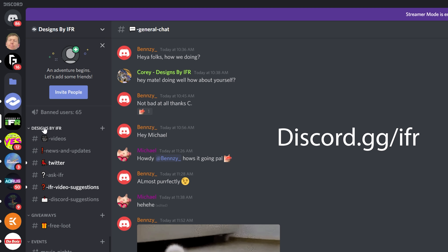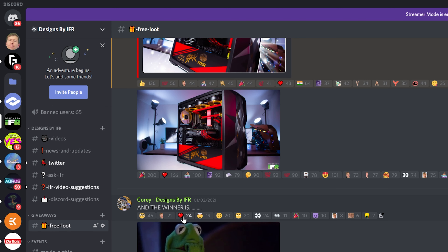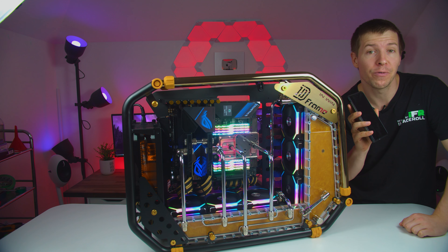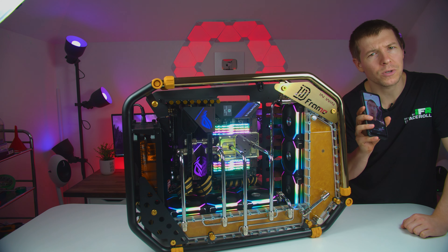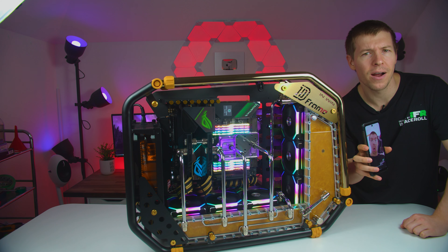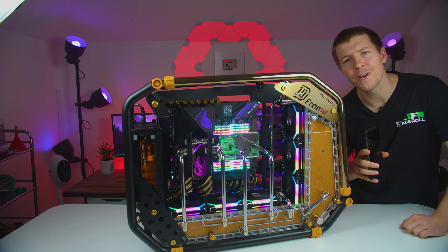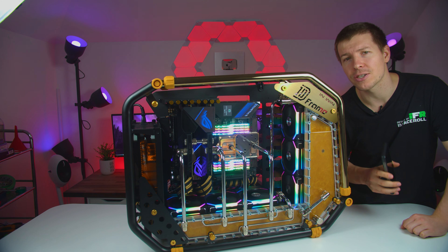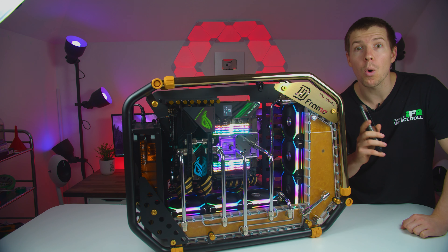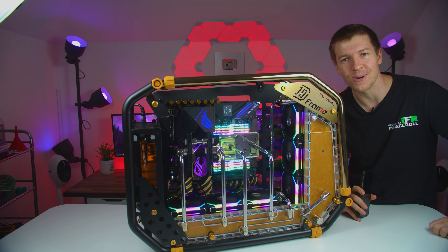That about does it for this video. If you'd like a shot at winning this phone, visit discord.gg/IFR, find the giveaway free loot tab, and you'll find out how to enter. Now I know this wasn't an in-depth review — we just wanted to touch on some of the features, show you guys the camera, and organize an awesome giveaway for you guys. I hope you all enjoyed the video. Remember to leave a like and consider subscribing, and let us know if you want more giveaways like this one. Thanks for watching and we'll see you all in the next one.